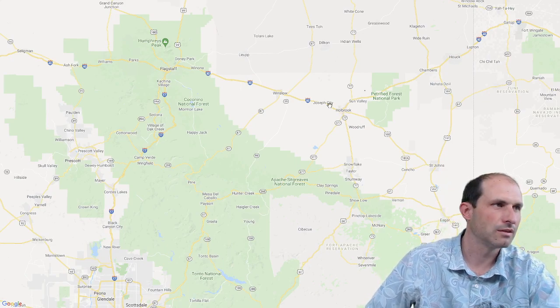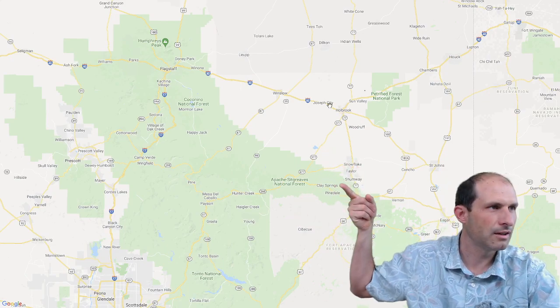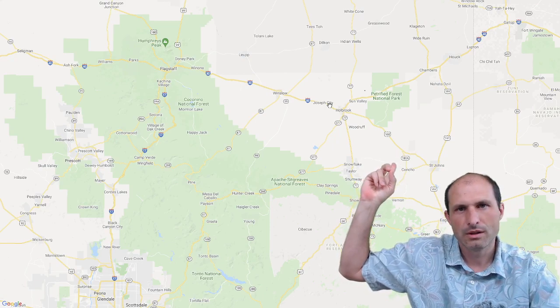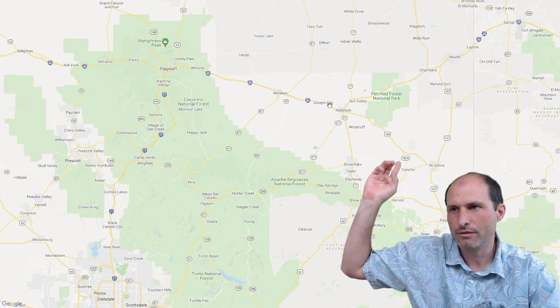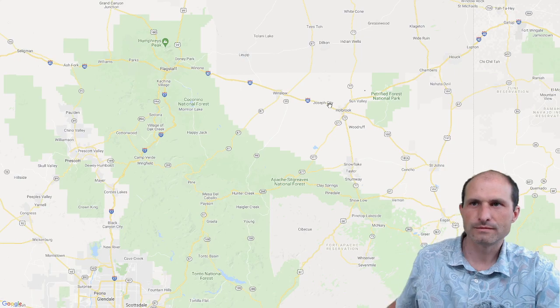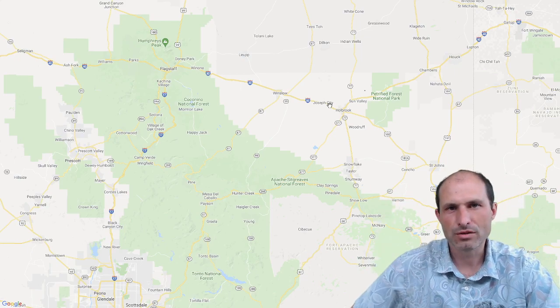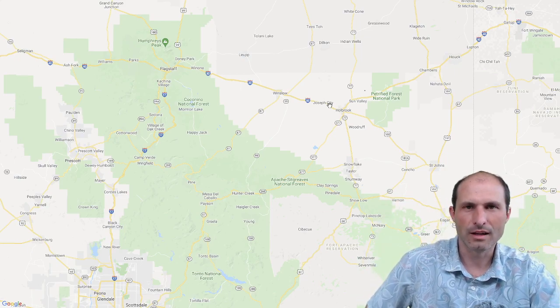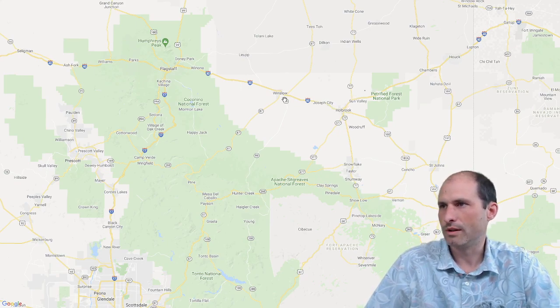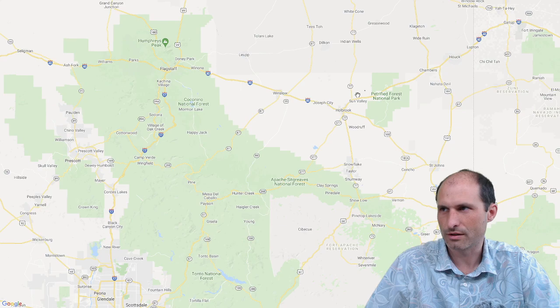This is Interstate 40. There's Flagstaff on that side and we've got Albuquerque. If you go further you'll get to Atlanta, Georgia and beyond. If you go west you'll eventually run into the 15 and get taken into LA one way or another. We're on Interstate 40 cutting across the country. Albuquerque is the next major stop, then Gallup, New Mexico.